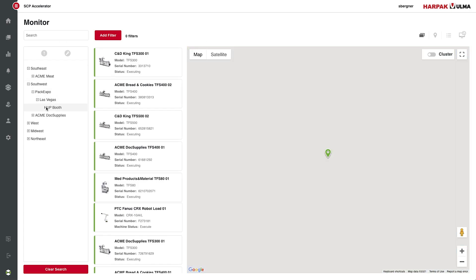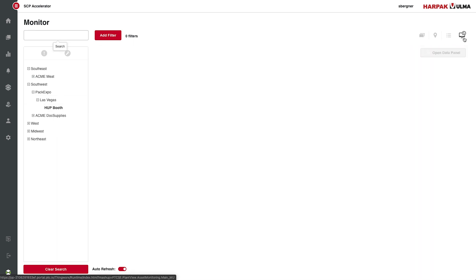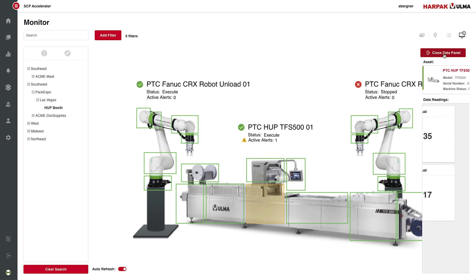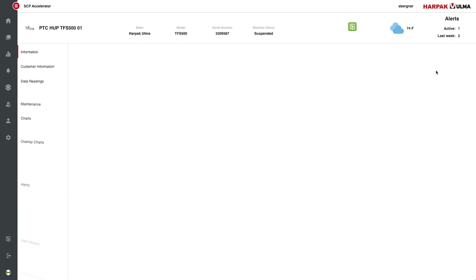On his asset dashboard, he can see his three connected assets: the TFS-500, a robot arm that loads products into preformed pockets, and another arm that stages the packages for shipping. Selecting the TFS, he can review its operating data — like sealing time, temperature, and pressure — and see how they trend together over time.